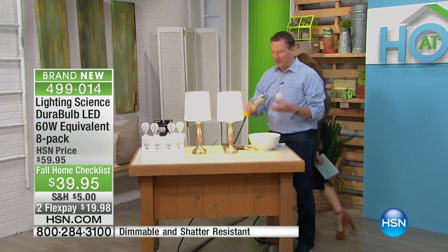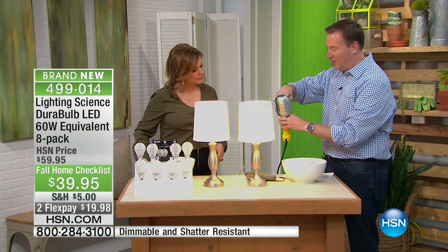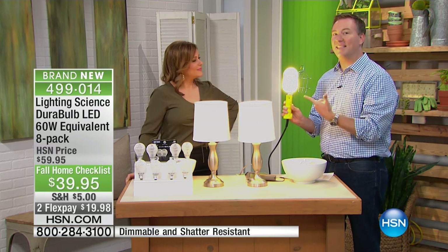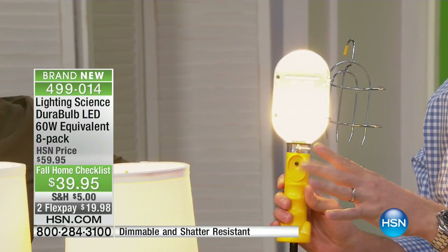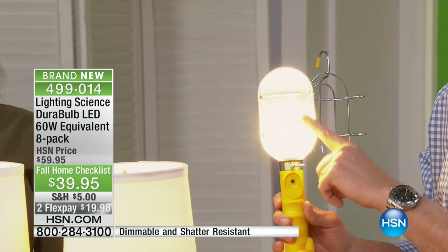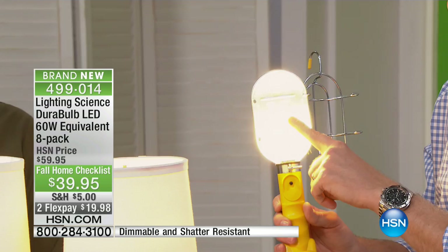I've got my own little cage right here. I take that same light bulb that I just had, screw it back into its place, and it works every single time. That's the thing about Lighting Science — they're creating amazing technology that's going to last. This is truly the world's first and most durable light bulb, shatter-resistant.